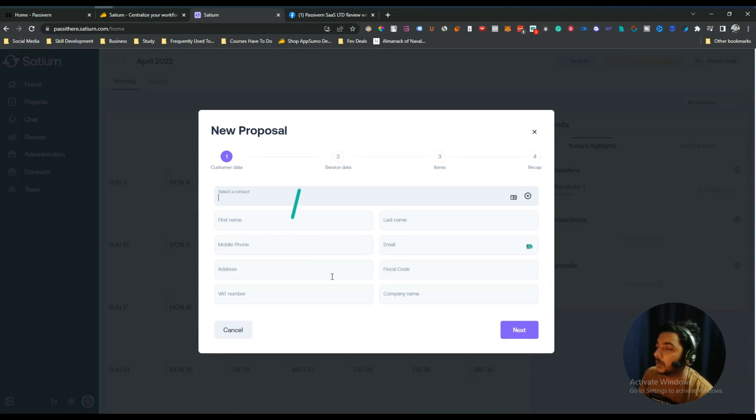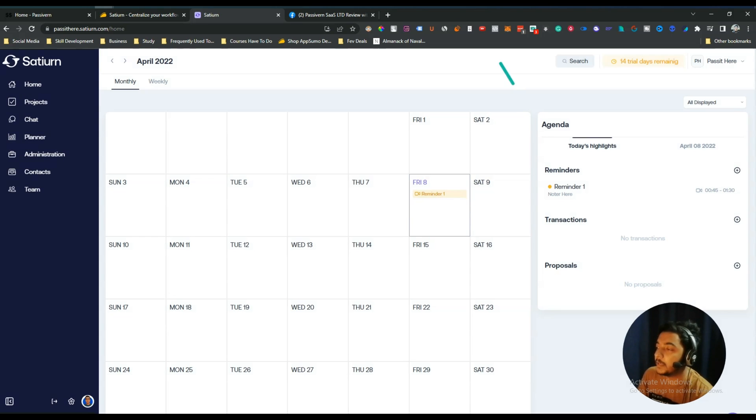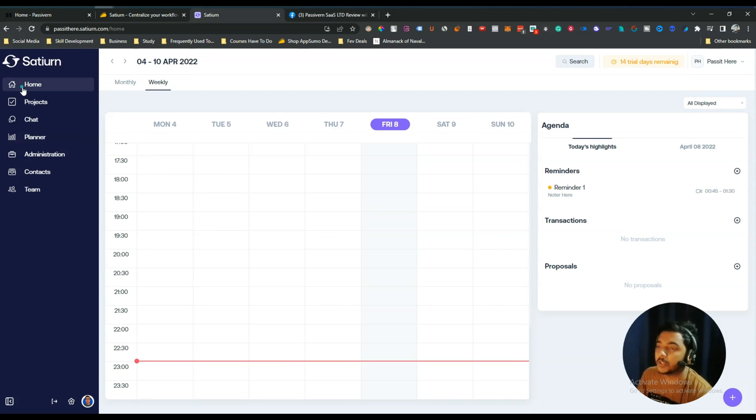You can also add a proposal. The proposal form includes: select a contract, first name, last name, mobile number, email address, fiscal code, VAT number, company name, service data, items, and a recap section. On the home section you also get a calendar view — both monthly and weekly — which is very useful for time management. Whenever you log in you'll see what you need to do today, tomorrow, or this week.